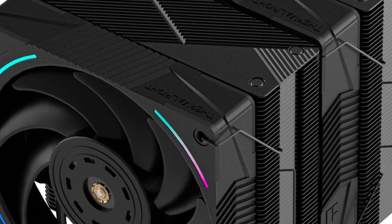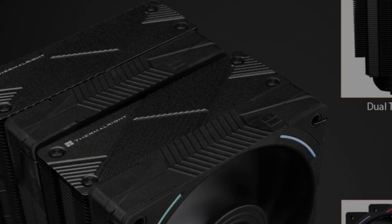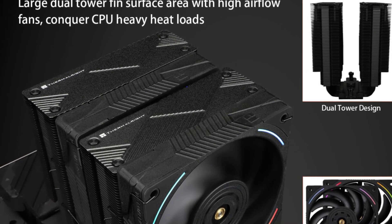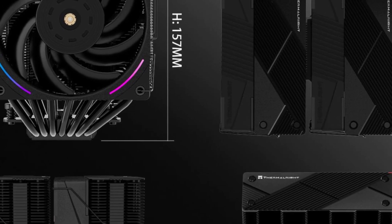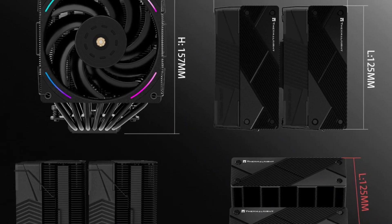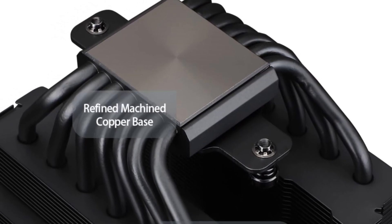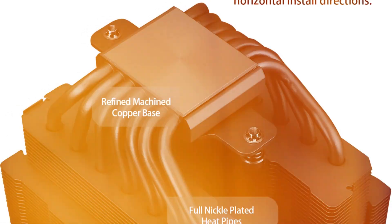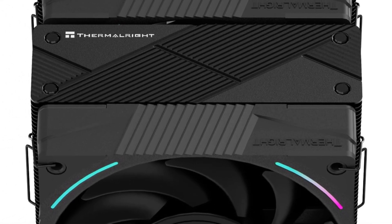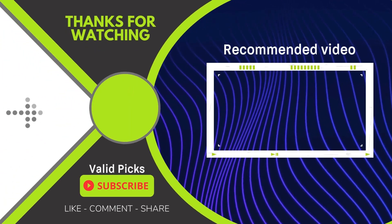The Phantom Spirit 120 EVO is compatible with Intel and AMD sockets, making it a versatile choice for various builds. Despite its affordable price, it delivers cooling performance comparable to higher-end models, capable of handling overclocked CPUs and high TDP processors. The cooler's sleek black and silver finish gives it a professional appearance, suitable for both gaming rigs and workstation setups. Installation is user-friendly, with clear instructions and a secure mounting system. At an estimated price of $55, it's an outstanding choice for users seeking top-notch cooling at a fraction of the cost of premium models.